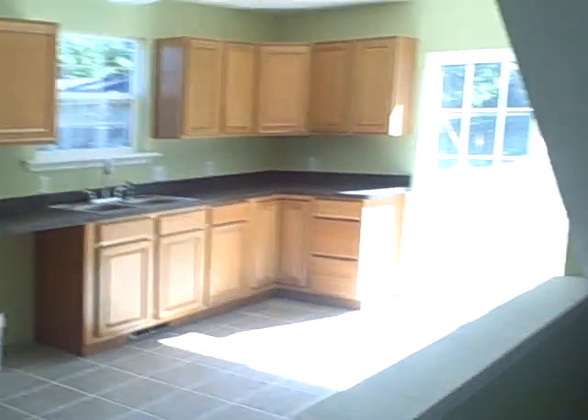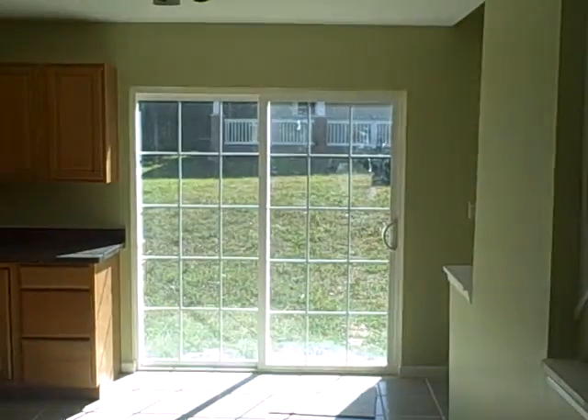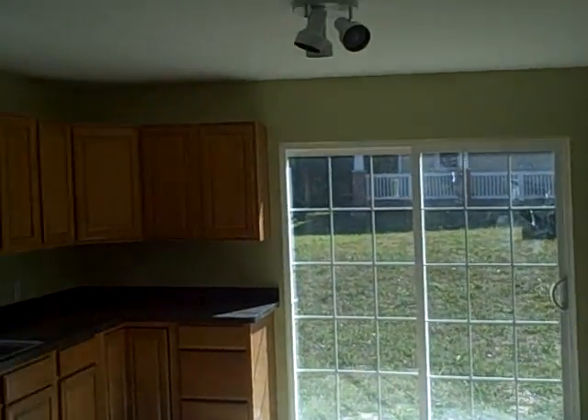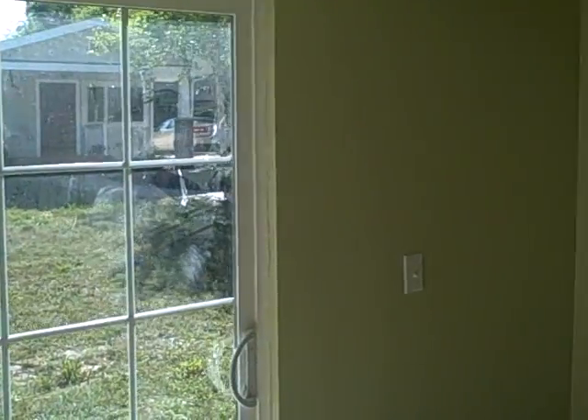Coming back out. Here's the way down to the basement — unfinished. Kitchen has ceramic tile floors, a big slider going out, and laminate countertops. Come through the kitchen.